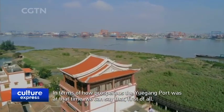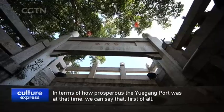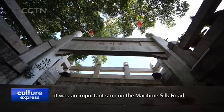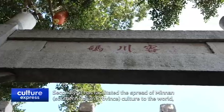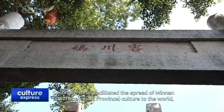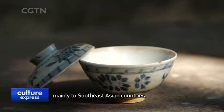但是它的繁榮程度，我覺得可以這樣來說：首先，從大的方面來講，它成就了這個大航海航線；第二個就是促進了我們閩南文化在世界，主要是在東南亞地區的傳播。